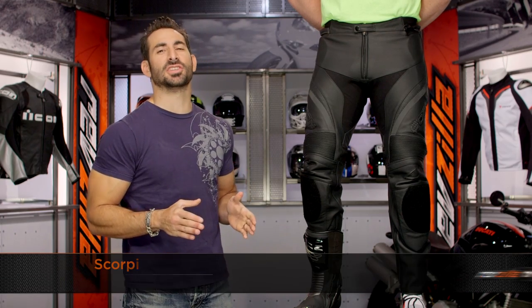Hey, this is Anthony from RevZilla TV. We can watch, decide, and ride. Welcome to our detailed breakdown of the new Scorpion Clutch leather pants available at RevZilla.com.